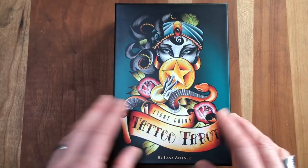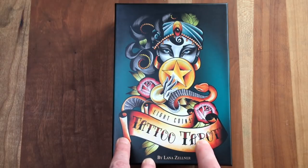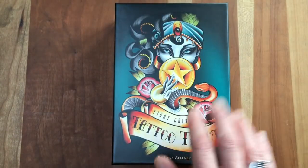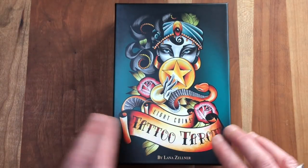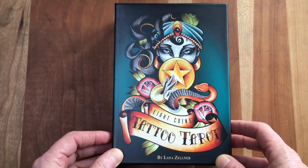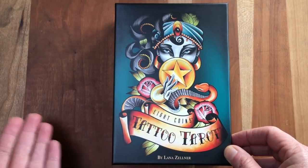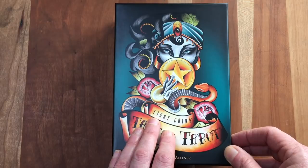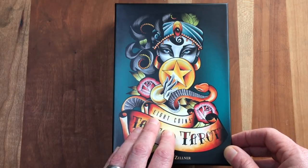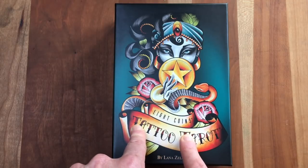Last but definitely not least, I want to do an unboxing of Lana Zellner's Eight Coins Tattoo Tarot — hot off the presses from US Games. This is a deck I've been waiting for for a very long time. I own the indie version and love almost all of the artwork. As a tattooed lady myself, I really resonate with the imagery — I love that sort of American classic tattoo art. But the indie version smudges terribly; the instant I started using it the cards were ruined — still legible, but damaged.